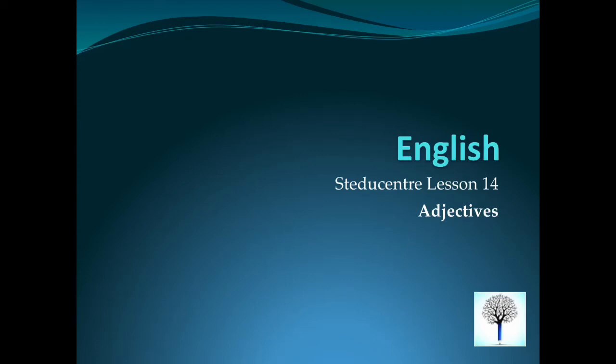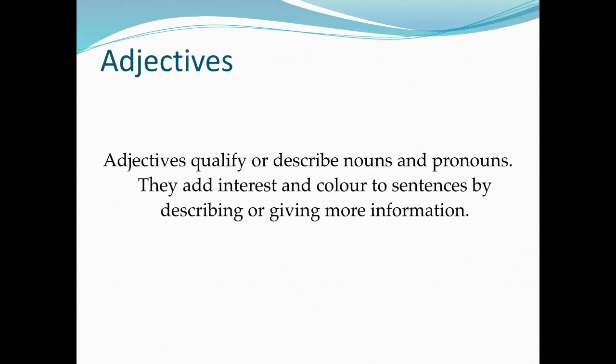English Study Centre, Lesson 14: Adjectives. Adjectives qualify or describe nouns and pronouns. They add interest and colour to sentences by describing or giving more information.